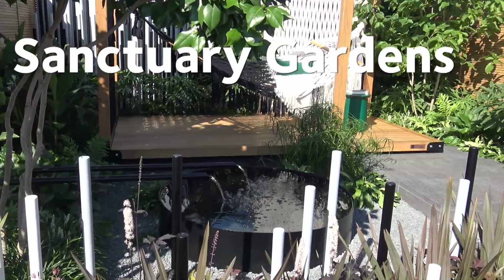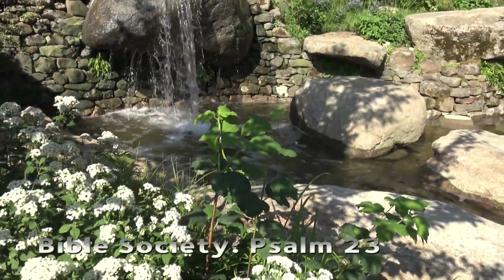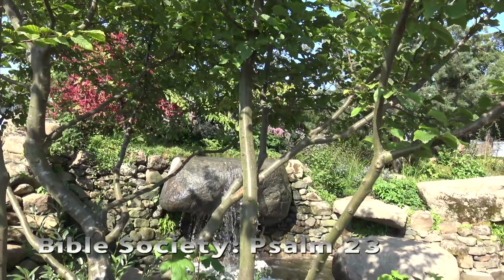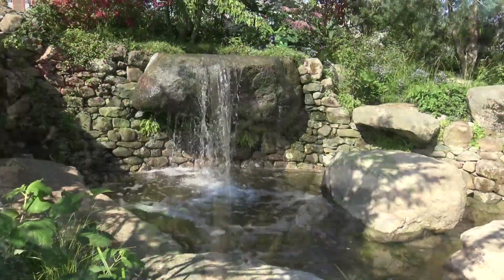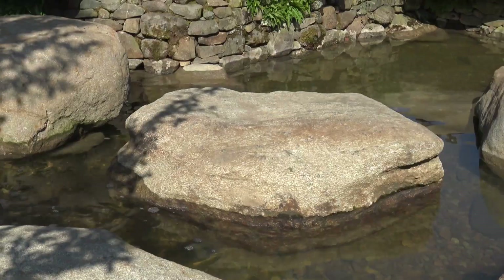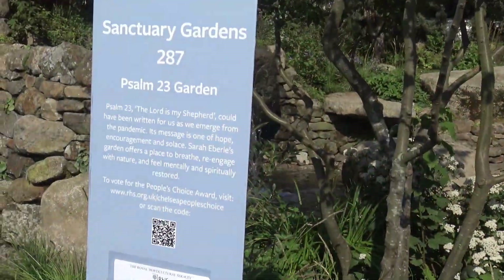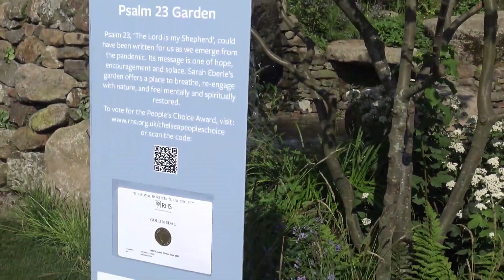The Sanctuary Gardens also had some incredible spaces. Our favourite was Bible Society, Psalm 23, designed by Sarah Eberle. We thought the use of boulders to create the incredible water feature was inspired, and we really wanted to cool off in the pond, lined with what looked like Scottish pebbles and cobbles. This garden won a very well deserved gold medal.